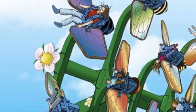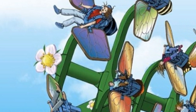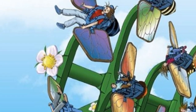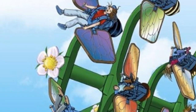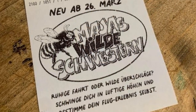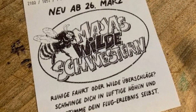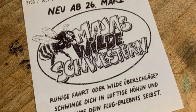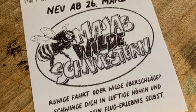At Maya's Wild Sisters — or as it's known in Germany, Maya's Wilde Schwestern — passengers take a seat in one of 12 individual seats designed as bees, with wings on the sides that can be used to control sticks while driving. If operated skillfully, passengers can perform several lateral flaps in a row. If the wings are not operated, they can enjoy a leisurely sightseeing flight at around 50km/h at a height of up to 20 metres. Everyone decides for themselves how fast their trip will be.